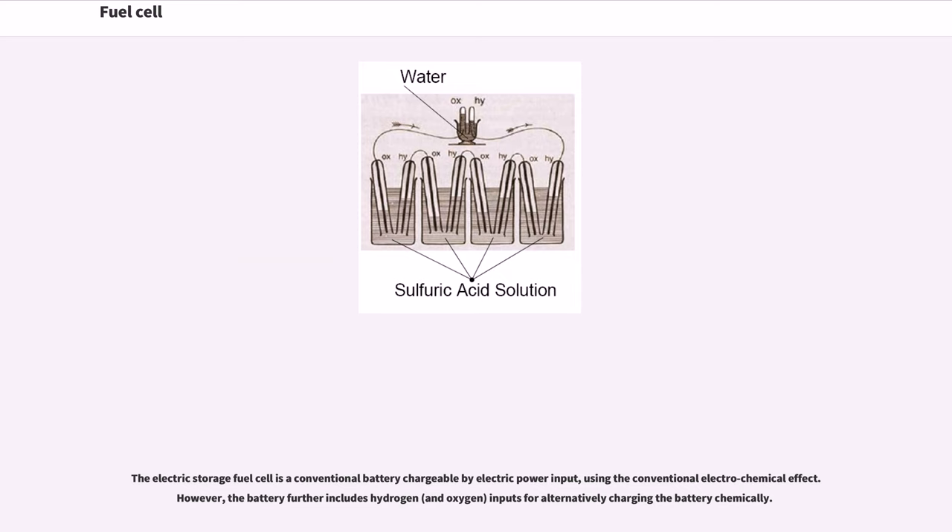The electric storage fuel cell is a conventional battery chargeable by electric power input using the conventional electrochemical effect. However, the battery further includes hydrogen and oxygen inputs for alternatively charging the battery chemically.